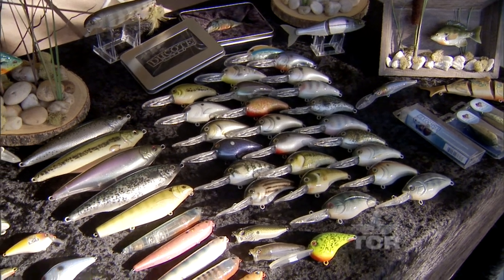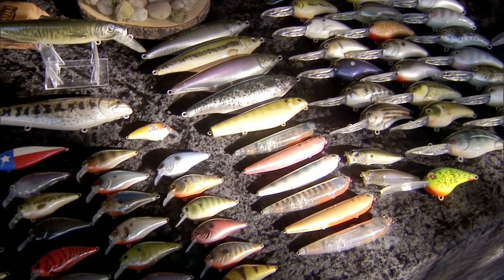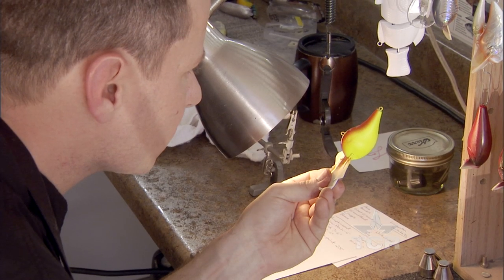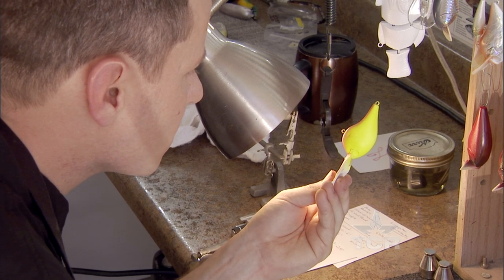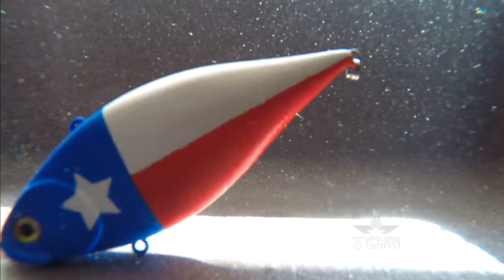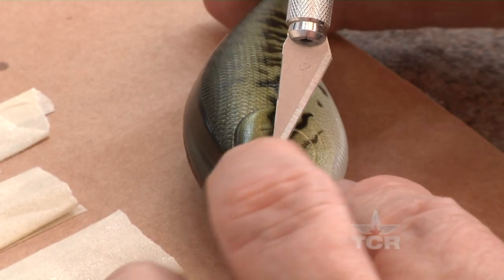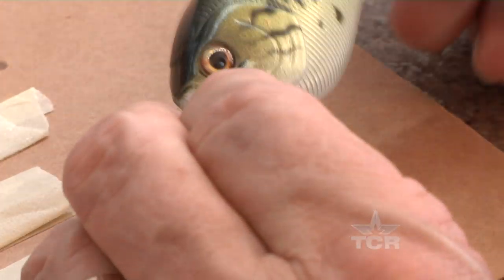At first glance they are nothing more than plastic forms with paint sprayed onto them, but to Bob and Jared Decote they mean togetherness and artistic expression, and nothing would make them more proud than for you to take their artwork and throw it in a lake. Artists always like to build stuff — they put their love and everything into their work, and that's what we do. When I see my lures, I see a miniature painting — it's a little piece of artwork that I created for somebody.